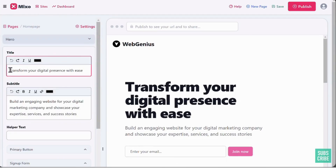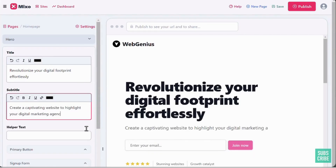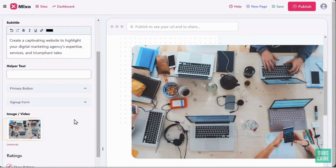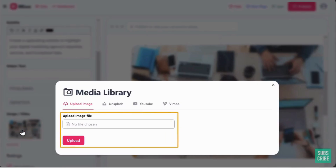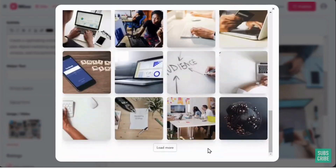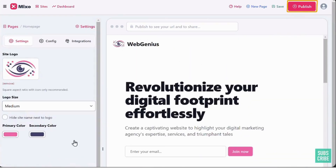Now we have the site along with tools to edit it. To change the site title, click here, select the text, and type the title you want. Similarly, click here to change the subtitle. If you want to change an image, click on it — you can upload your own image or search for the image you want, select it, and the image is changed.